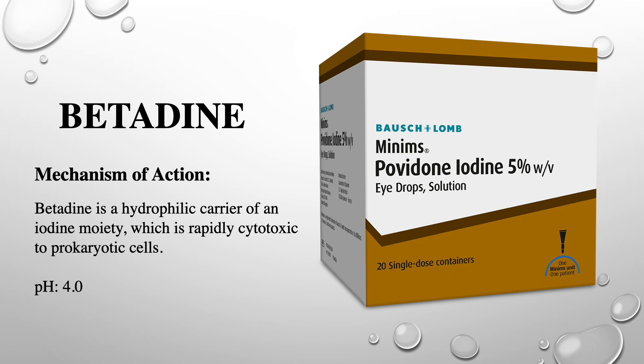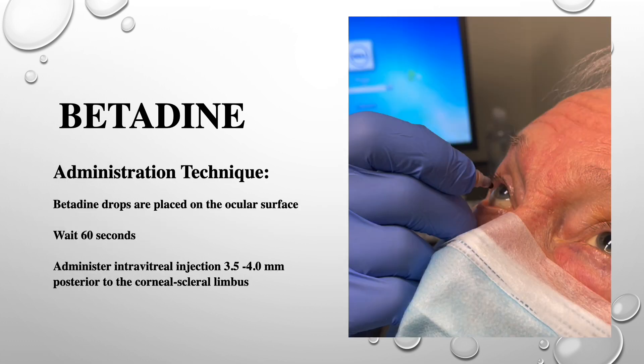These irritations and allergic reactions have led Ferguson, Scott, and McGavigan to compare a reduction of the 5% povidone iodine solution to a 1% povidone iodine solution for preoperative cataract surgery. Others have tried to improve patient comfort by washing out the povidone iodine after intravitreal injections have been completed.